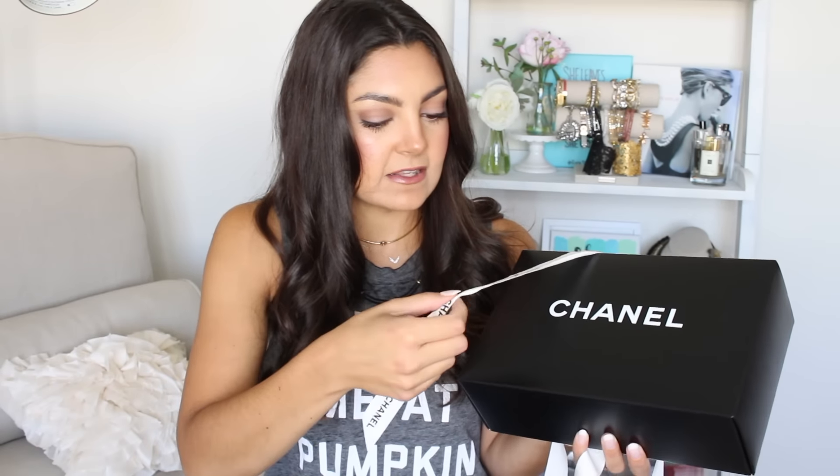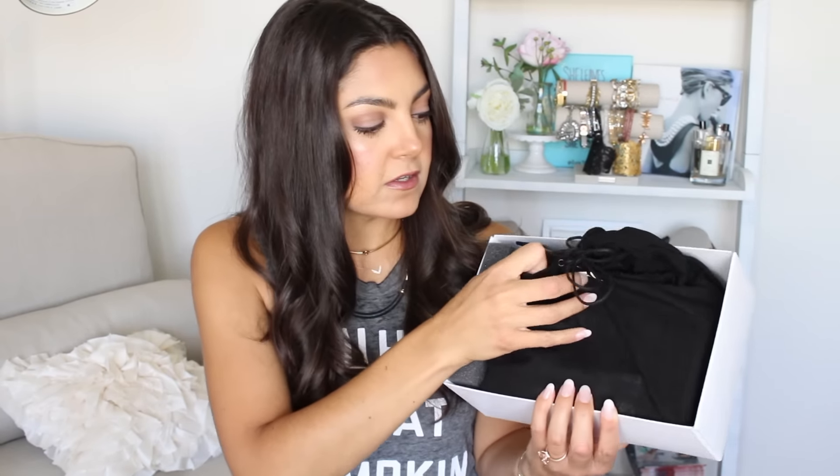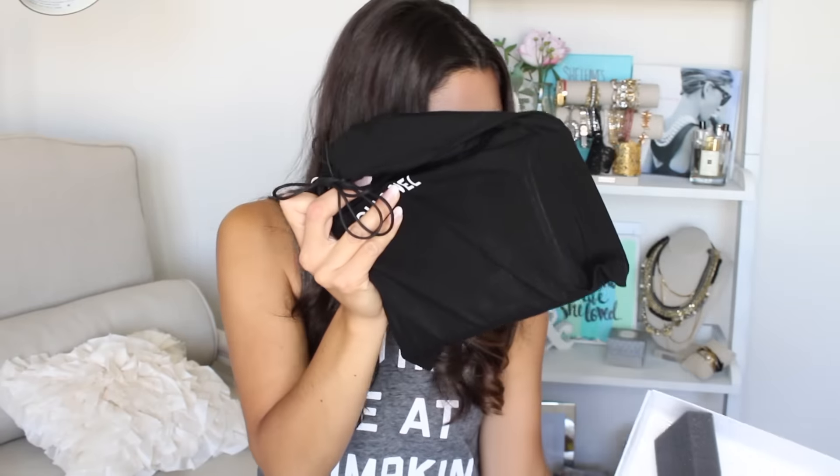The ribbon's different — the other ribbons I have are white satin, but this is more like grosgrain. This is what the box looks like. Inside they package it really well with some foam. Here's the dust bag — it's just a black cotton bag that says Chanel on it, tied at the top.